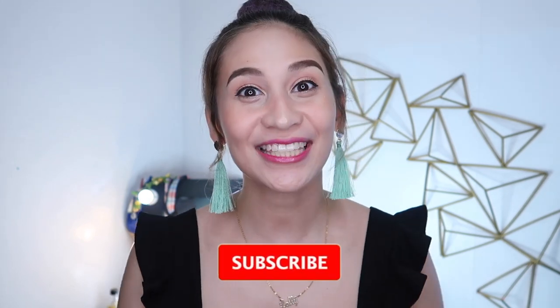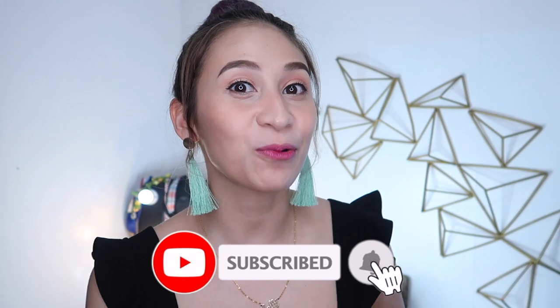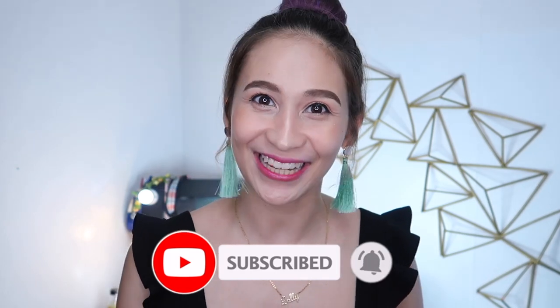Hello, it's Loli! Welcome back to my channel and welcome to the first episode of Hair Talk, where I will answer frequently asked questions about our hair.